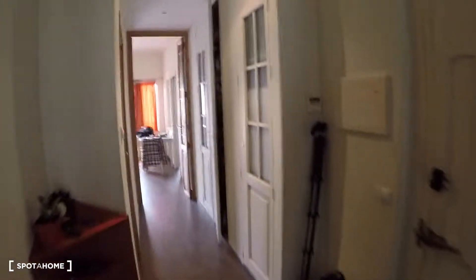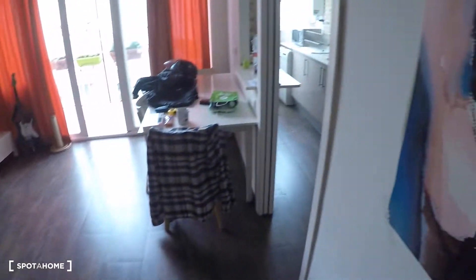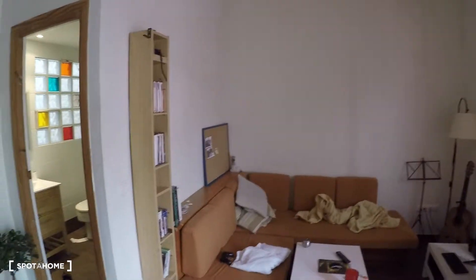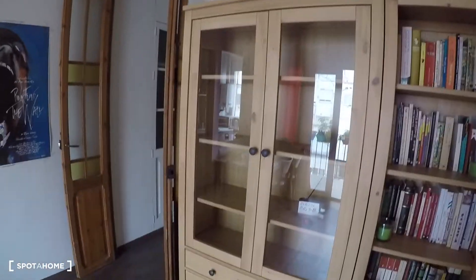Over here we have the corridor, and this door is for the office of the landlord. Here we have a lot of storage space. And the living room — in the living room we have a table with some chairs, a flat TV, a couch, some shelving, and more shelving and storage space in this furniture.